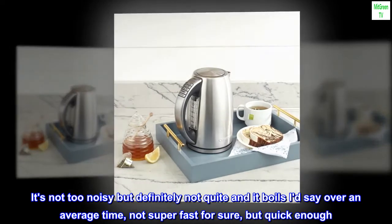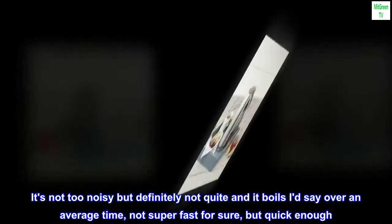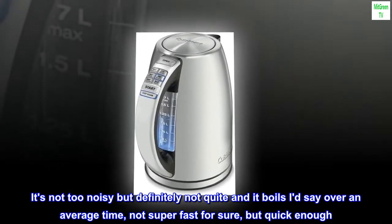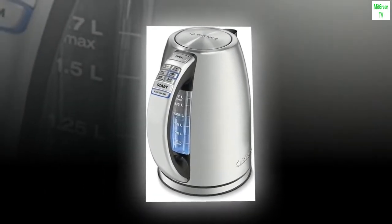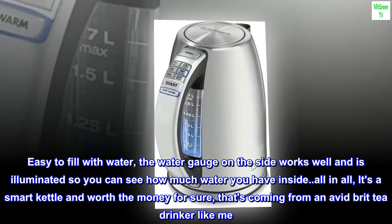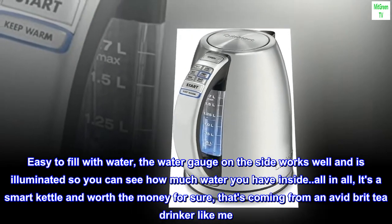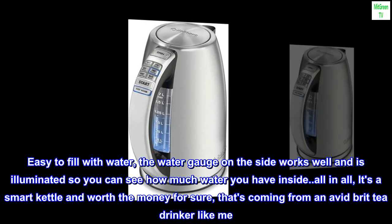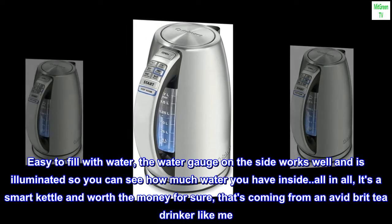It's not too noisy, but definitely not quiet, and it boils — I'd say — over an average time, not super fast for sure, but quick enough. Easy to fill with water; the water gauge on the side works well and is illuminated so you can see how much water you have inside. All in all, it's a smart kettle and worth the money for sure — that's coming from an avid Brit tea drinker like me.